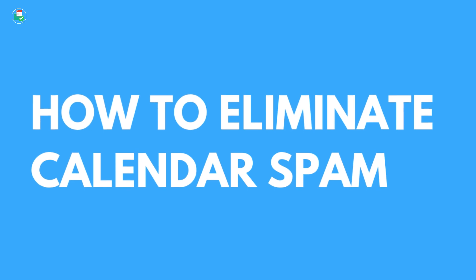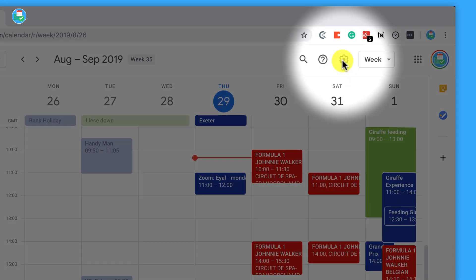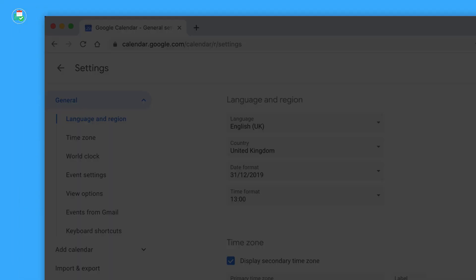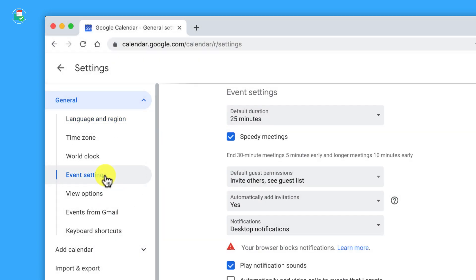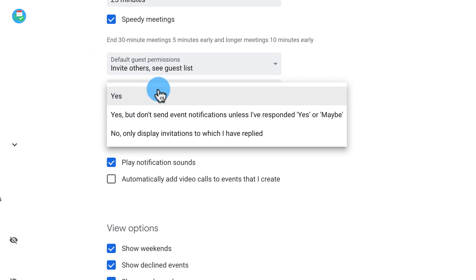You may have seen that you've been invited to an all-day event that is blocking out your calendar. All you need to do is go to Google Calendar on your desktop — the web version. Click on the gear icon near the top right and click on Settings. From Settings, go to Event Settings and there should be an option labeled 'Automatically add invitations.' Here you need to select 'No, only show invitations to which I've responded.'